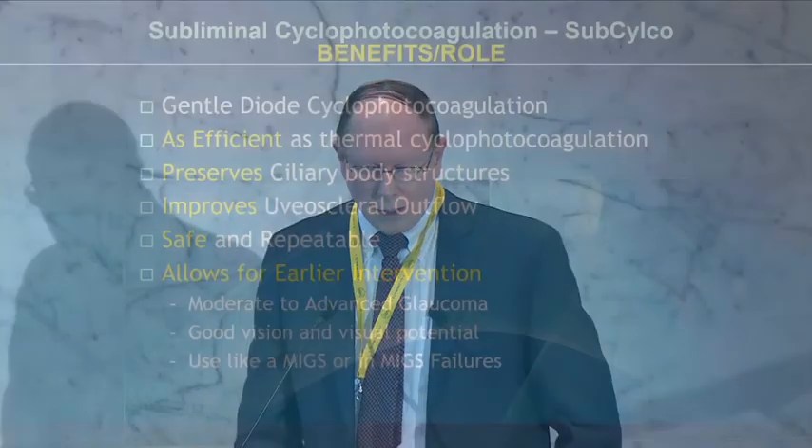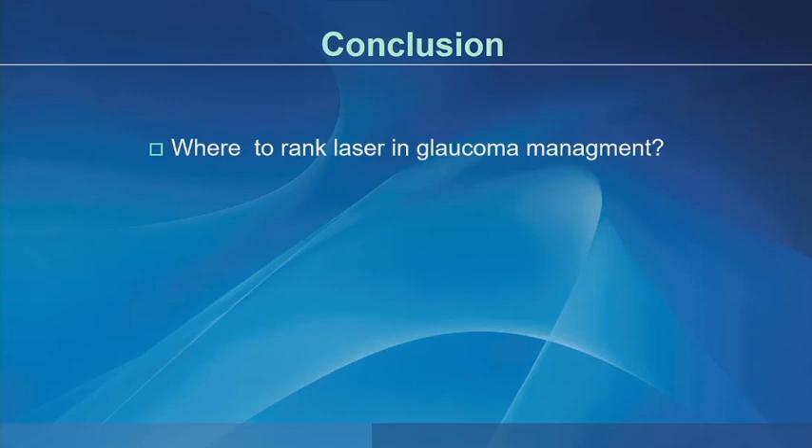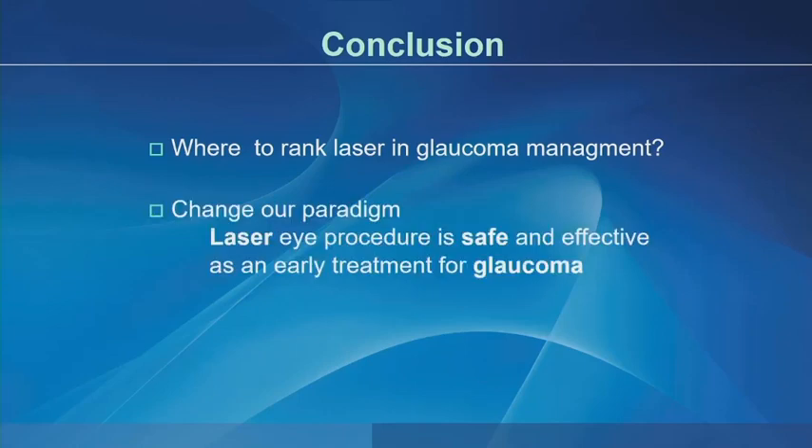We're beginning to see that cyclophotocoagulation can be used in patients and eyes with good vision, though there may be slightly greater risk with thermal cyclophotocoagulation versus subliminal diode. The benefits of subliminal cyclophotocoagulation are that it's a gentler diode, shown to be as efficient as thermal, preserves the ciliary body, improves uveoscleral outflow, is safe, can be repeated, and allows for earlier intervention in patients with moderate to advanced glaucoma and even good vision. In conclusion, where to rank laser in glaucoma management: use it earlier — it's safe and effective as an early treatment for glaucoma.